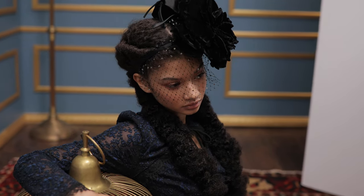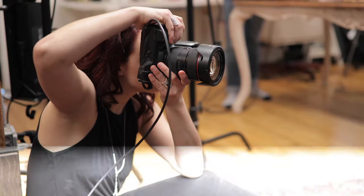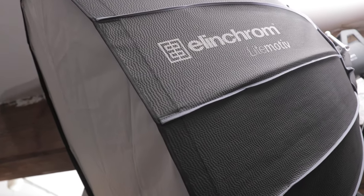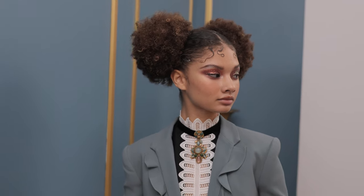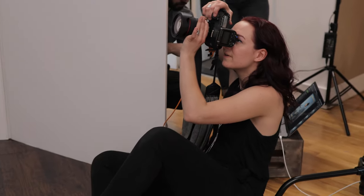We were shooting with the light motive and the rotoluxes — I think I had a 53-inch rotolux up, and the light motive is pretty massive too at 120 centimeters. Those are both larger modifiers. I think we both kind of wanted that really dreamy, beautiful soft light, which is why we were going with those modifiers.